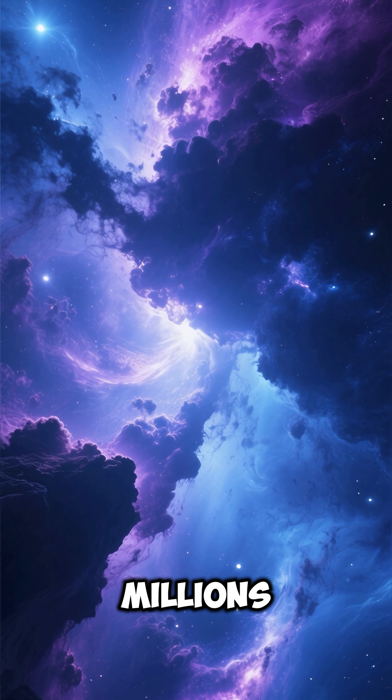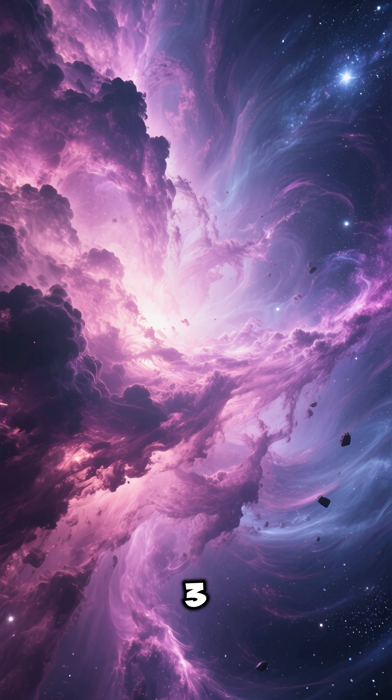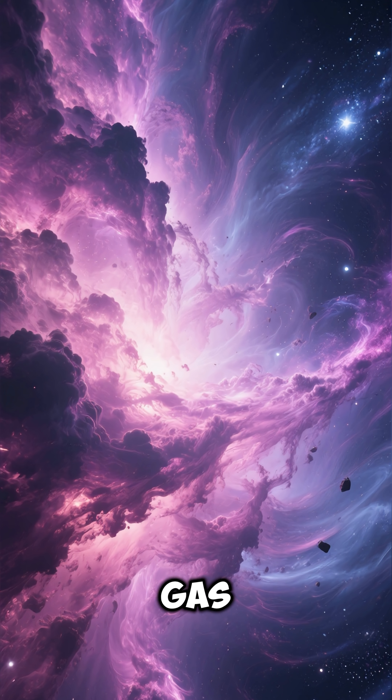Number two: it formed around millions of years ago as part of the Orion Molecular Cloud Complex. Number three: its iconic horse-shaped silhouette is caused by thick cosmic dust blocking the bright gas behind it.